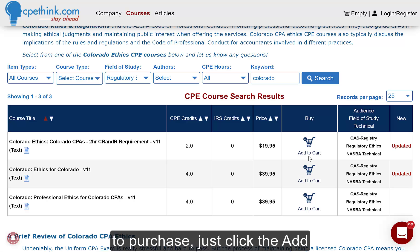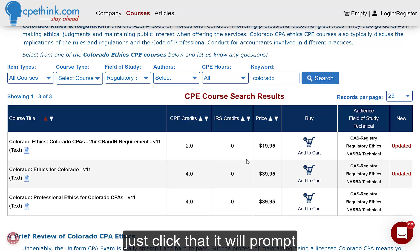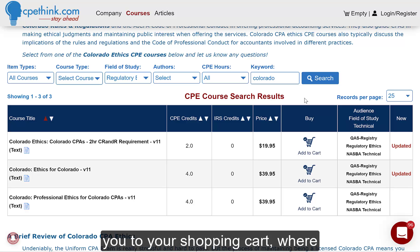Any of these courses that you want to purchase, just click the Add to Cart icon and it will add it to your shopping cart. This up here will change to the icon plus a little one and say cart. Just click that. It will prompt you to log in or register if you are not already, and then take you to your shopping cart, where you can check out and then go to your My Courses page and start taking the course or courses immediately.